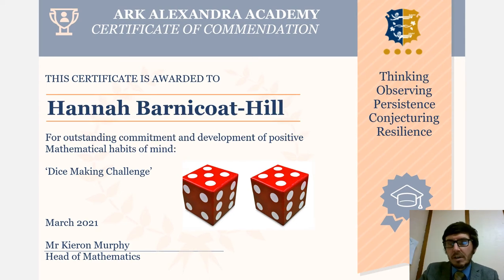Our next prize winner is Hannah Barnaco-Hill. Hannah currently studies maths in the sixth form and she made us a biased octahedral dice, and did all the testing behind it to prove that her dice was actually biased as well. A lot of work and some fantastic maths involved — very impressed, and very well deserving of your prize.